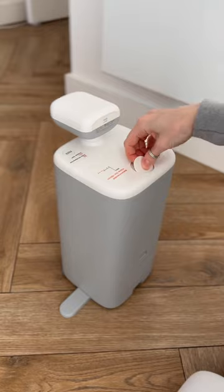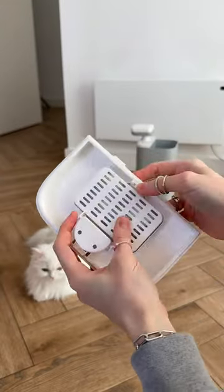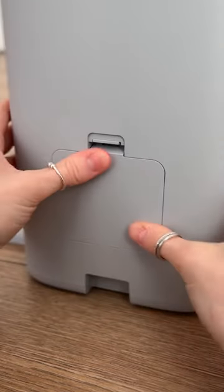Setup is simple — click-click, and done. O-Sitter is wall-powered, but switches to battery mode on disconnect to keep feeding your cat.